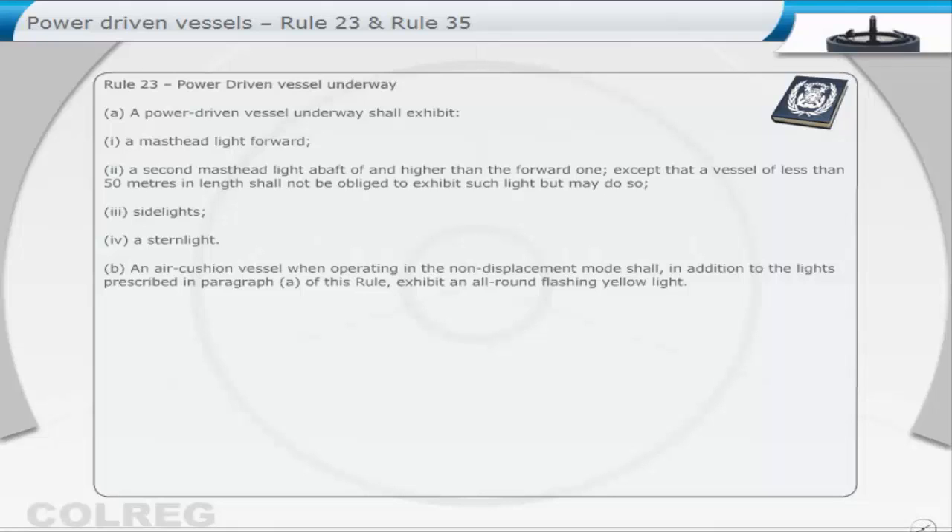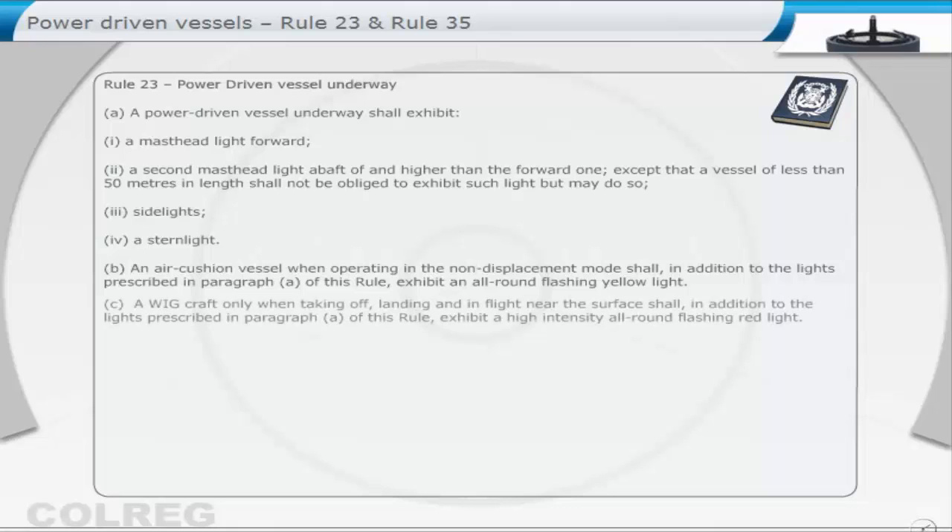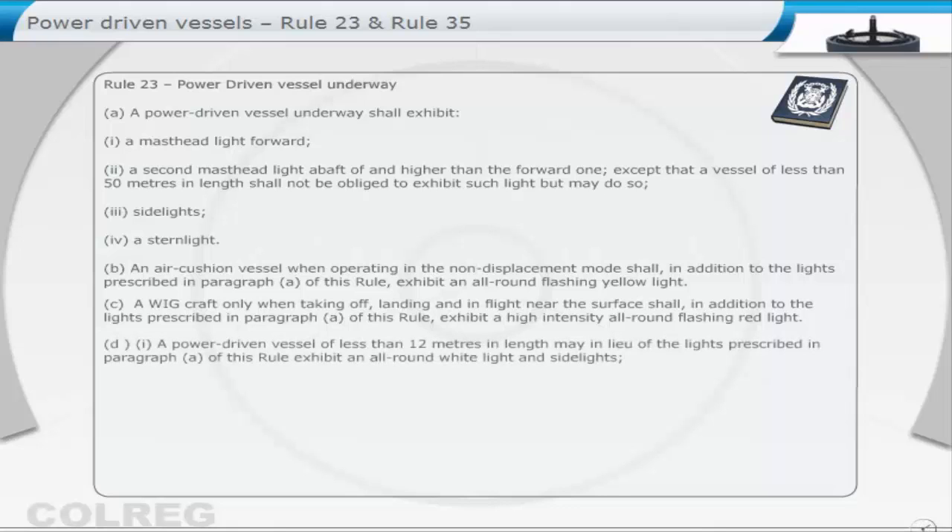B. An air cushion vessel, when operating in the non-displacement mode, shall, in addition to the lights prescribed in paragraph A of this rule, exhibit an all-round flashing yellow light. C. A WIG craft, only when taking off, landing, and in flight near the surface, shall, in addition to the lights prescribed in paragraph A of this rule, exhibit a high-intensity all-round flashing red light.